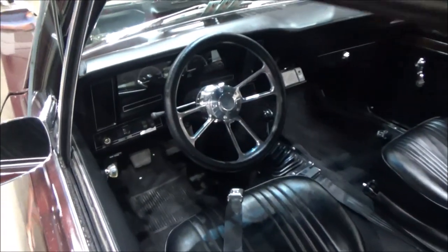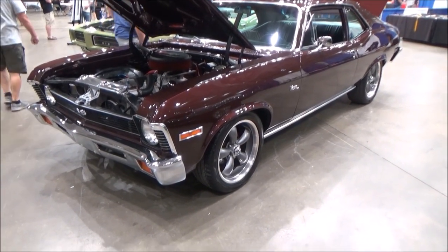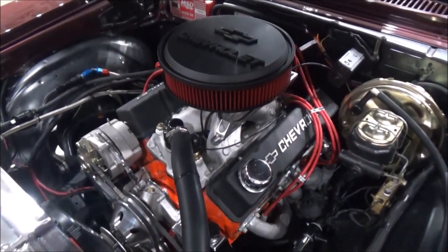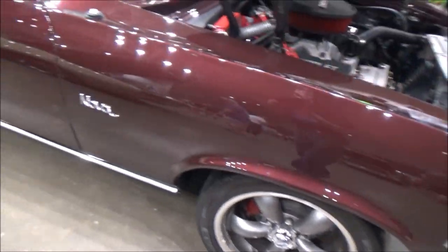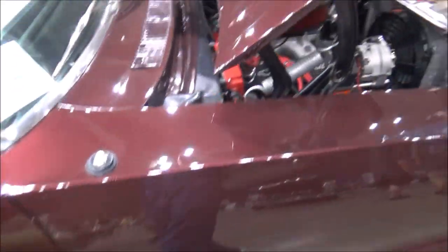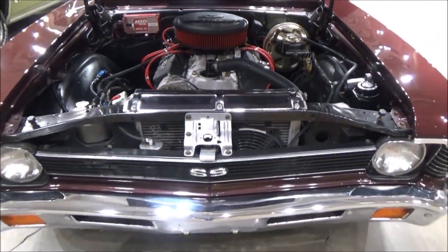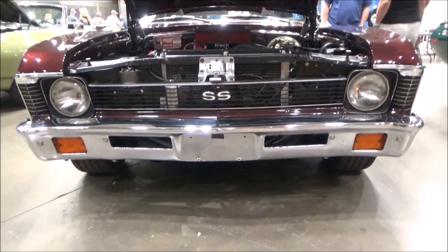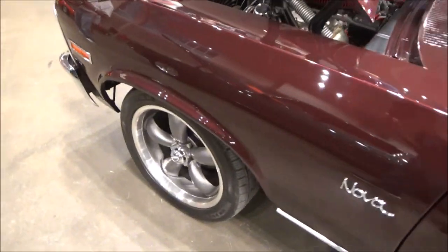It has new leather interior seats, door panels, and trunk, with a built fuel-injected 406 cubic inch small block engine backed up by a Muncie four-speed transmission. In the back there is a ten bolt positive rear with 3.42 gears.